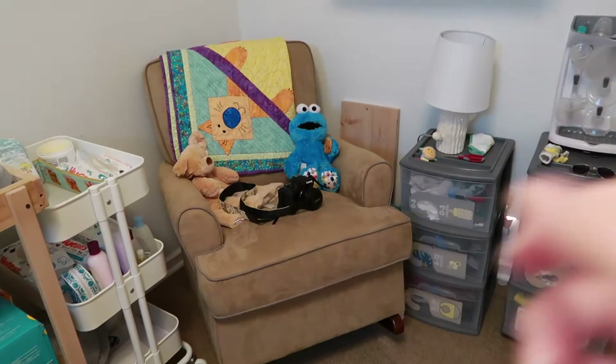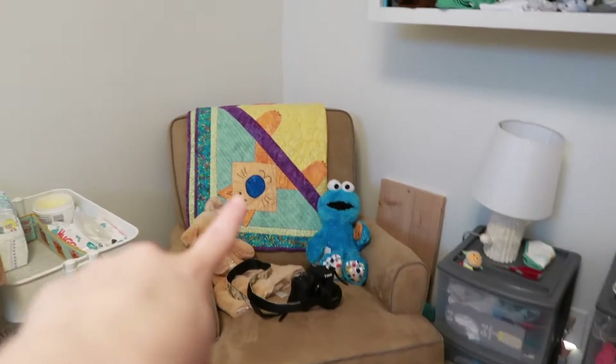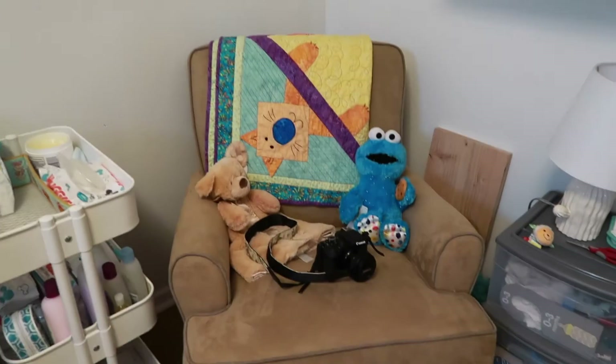There's the chair with my camera that I use when I take photos. This quilt my aunt made, and then some toys.